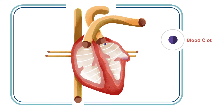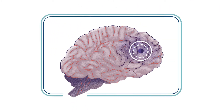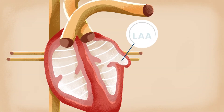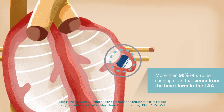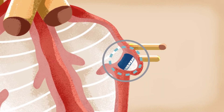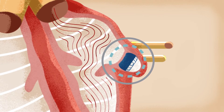If a clot escapes, it can cut off blood supply to part of the brain, causing a stroke. In people with non-valvular AFib, blood clots most commonly form in an area of the heart called the left atrial appendage, or LAA. Closing the left atrial appendage is an effective way to reduce the risk of a stroke. The Watchman Implant fits right into the LAA, closing it off so blood clots can't form there and lead to a stroke.